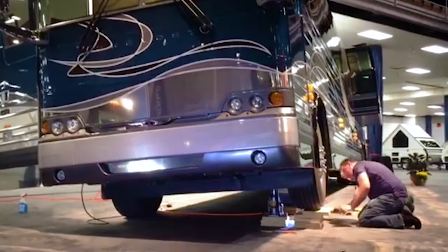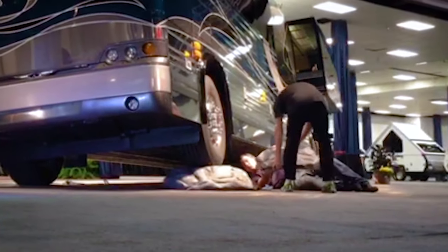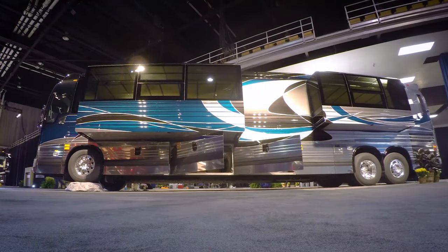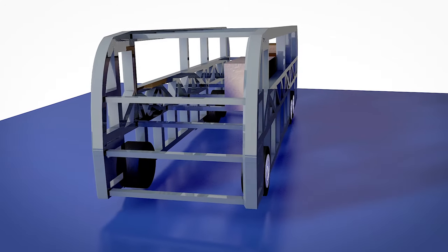Once a year at the Florida RV Super Show, Prevost creates a display to prove this very point. They begin by hoisting one wheel onto a 10-inch tall stone.